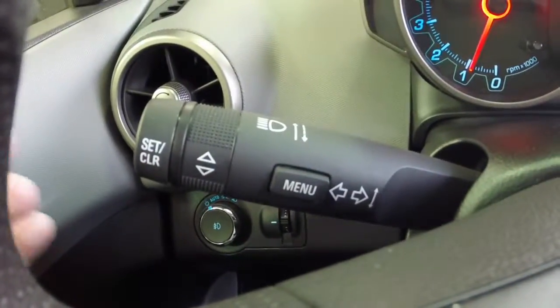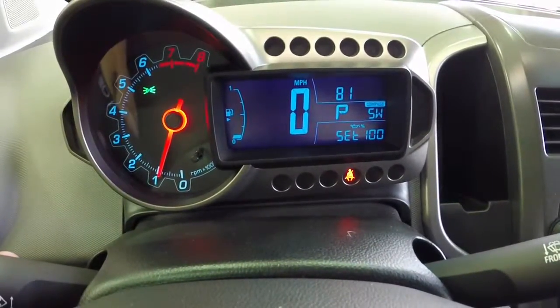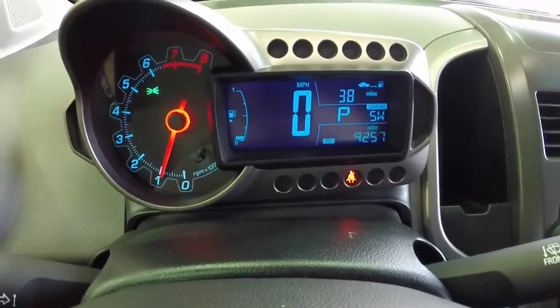We are going to sweep across the interior to show you a little bit more. This vehicle does have a trip computer set inside the motorcycle-inspired instrument cluster.